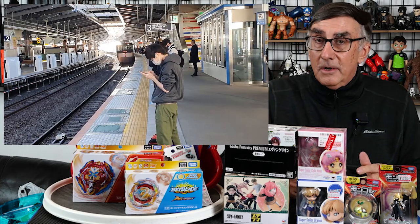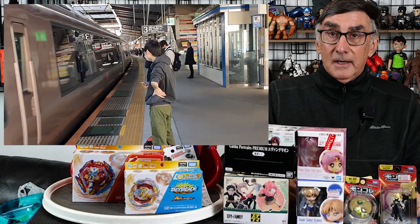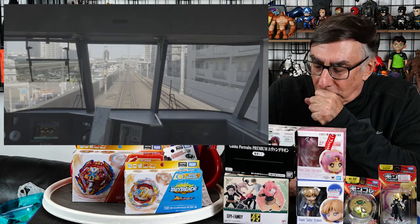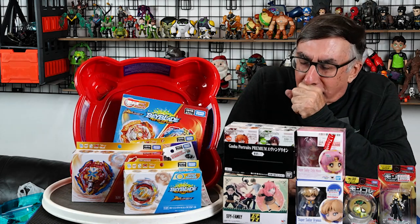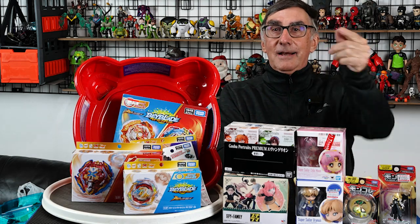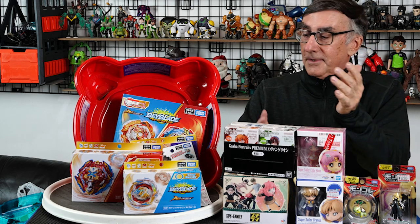I just recently returned to Japan — my son lives there and I visited with him. It's been nearly three years since I've been there; I was kept away because of the silly situation. But now it's opened up again. I can go back to Japan, and I hope to return in June when they have their next toy show in Tokyo. We'll have reports and all this stuff.